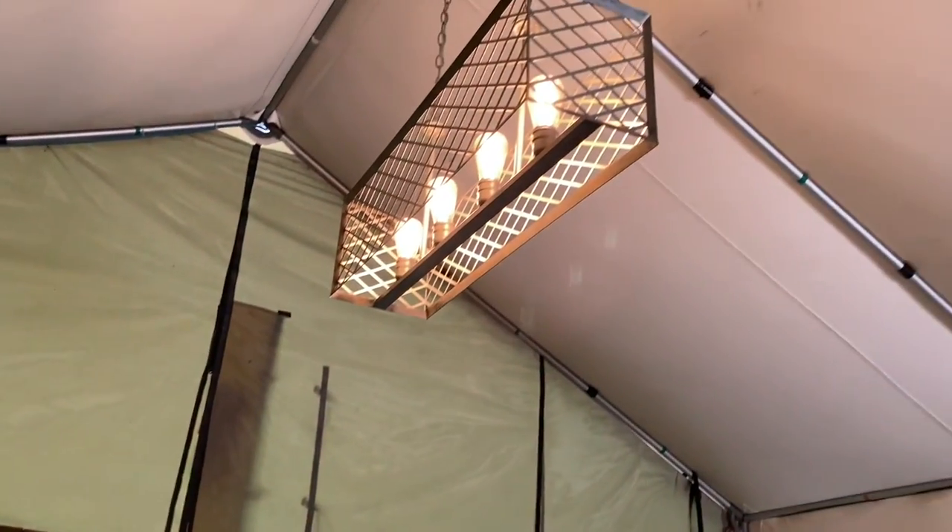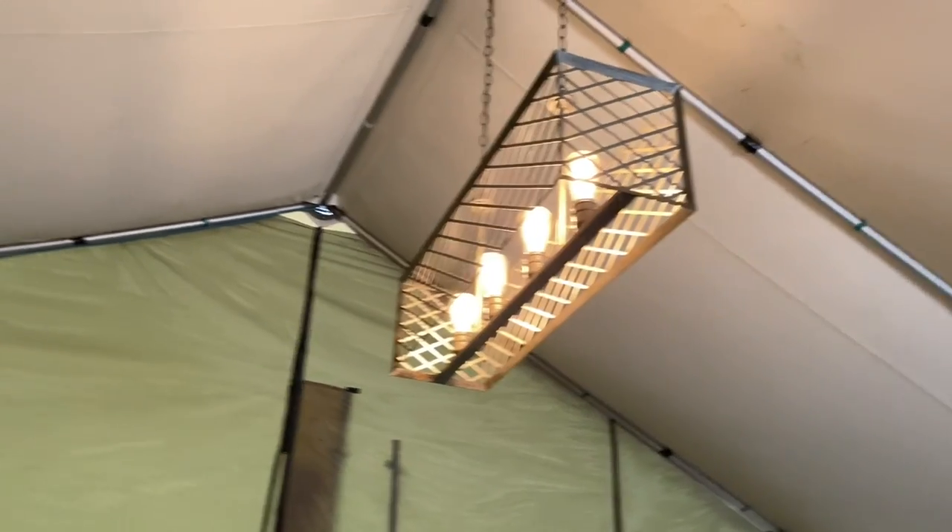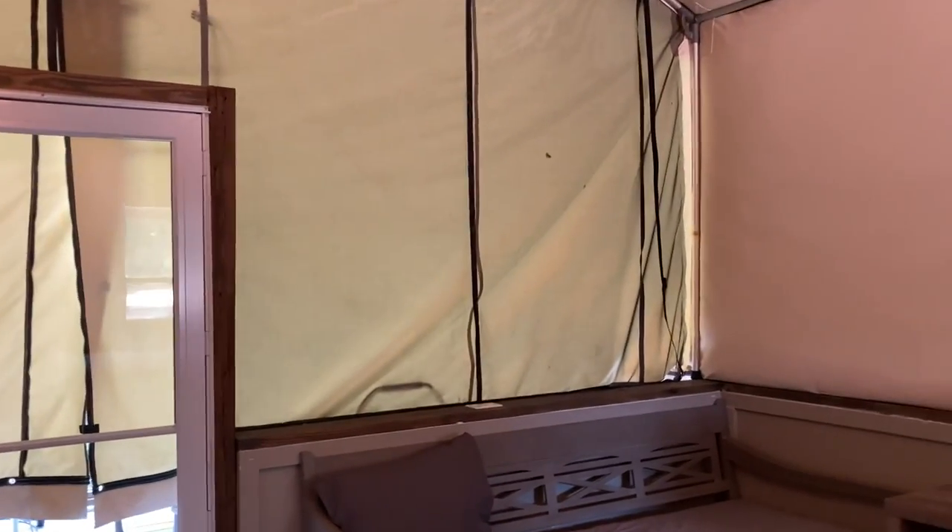The light fixtures are pretty nice — we've got two of those. It's kind of like we're in a big tent, which is really cool because it's like you're in a hotel but also camping. It's really nice.